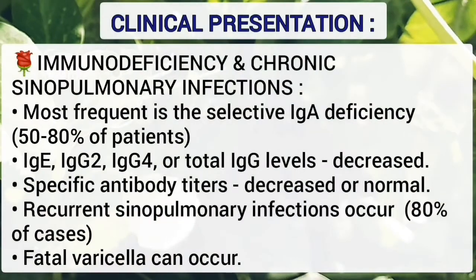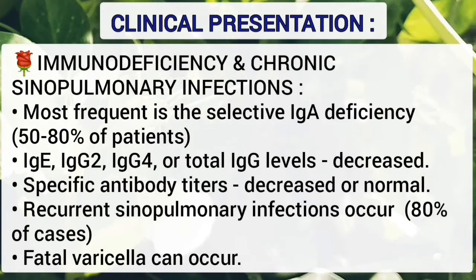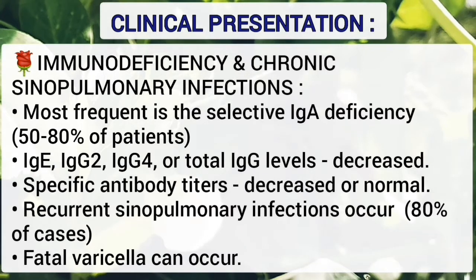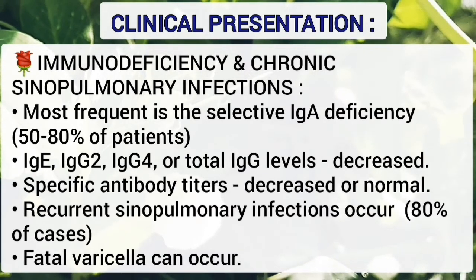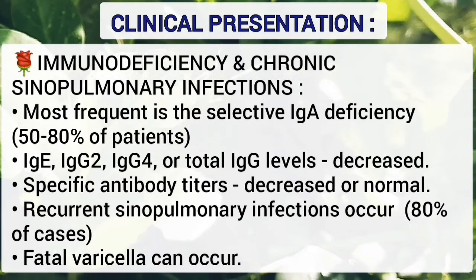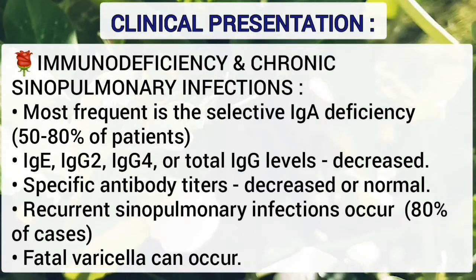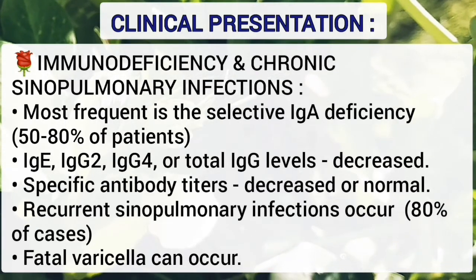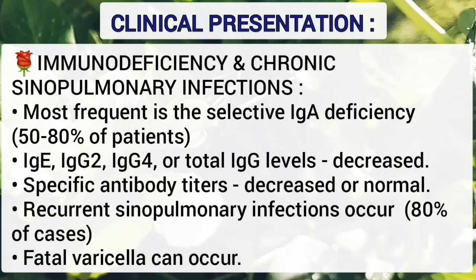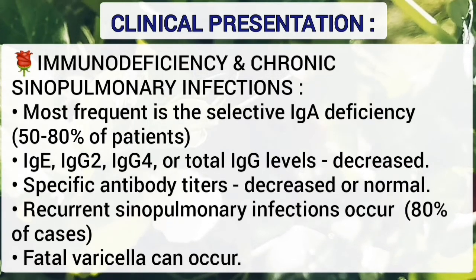Humoral and cellular immunodeficiency may be present and chronic sinopulmonary infections are common. Most frequent is selective immunoglobulin A deficiency, present in 50 to 80 percent of patients. Immunoglobulin E, immunoglobulin G2, G4, and total immunoglobulin G levels may be decreased. Specific antibody titers are also decreased or normal. Recurrent sinopulmonary infections occur in 80 percent of cases. Fatal varicella can also occur.